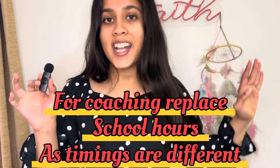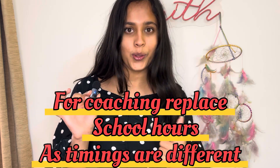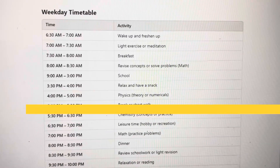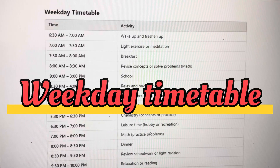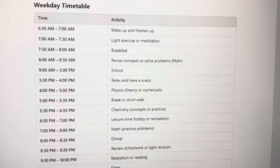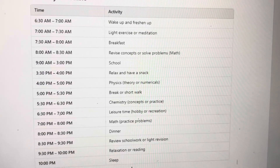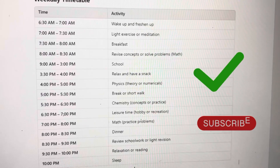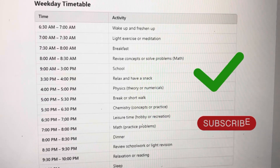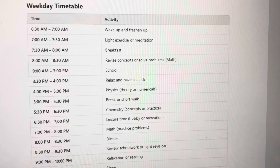This timetable includes your school hours so you can study, relax, and enjoy at the same time. Weekdays are the time where you have school, so from 9 to 3 is the school time. Even if you have school till 4:30, we can adjust one hour here or there, but studying for eight hours is a must.